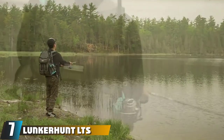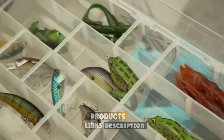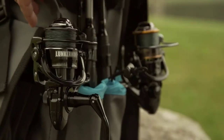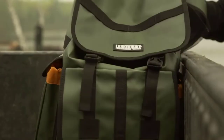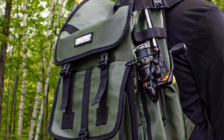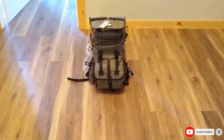Moving on to number seven, the Lunker Hunt LTS Tackle Backpack. If you find yourself hiking to your favorite fishing spots, you'll want something that lends itself to hands-free portability without sacrificing storage space. This backpack is loaded with space and designed with an eye for comfortable transport. It features two adjustable rod holders and several interior sleeves to keep tools secure, while deep side pockets and large mesh pockets provide plenty of room for miscellaneous storage. Padded shoulder straps, TPW-coated waterproof fabric, and an adjustable chest strap make it a breeze to carry, even when it's fully loaded.